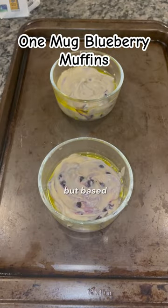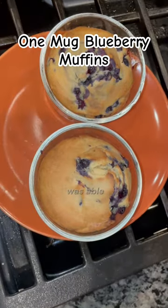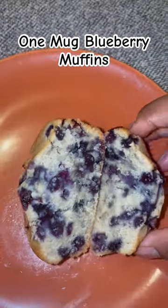I thought I would have three, but based on the amount of batter I had I was only able to make two. And this is how they turned out — they were delicious!